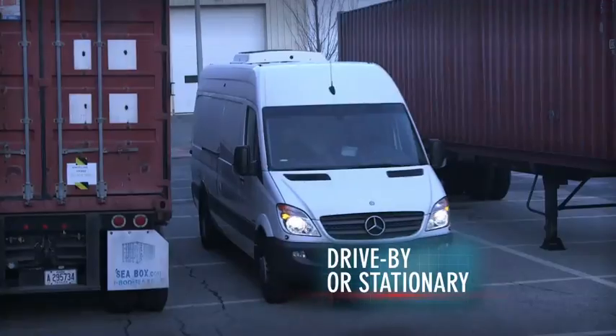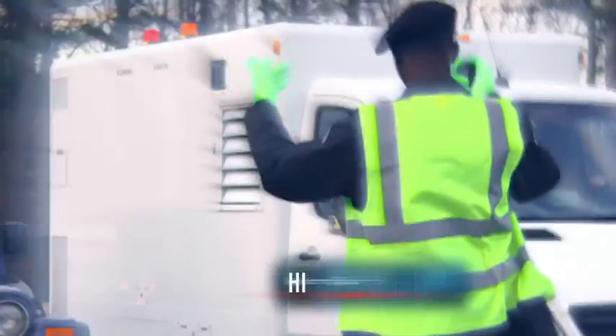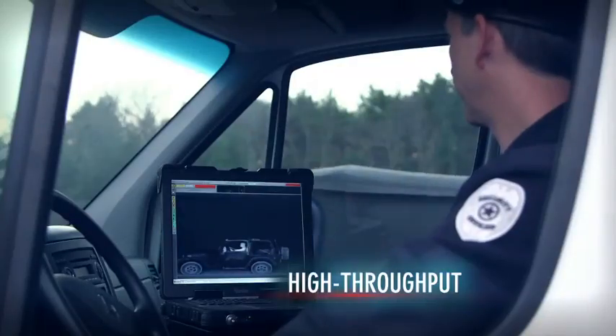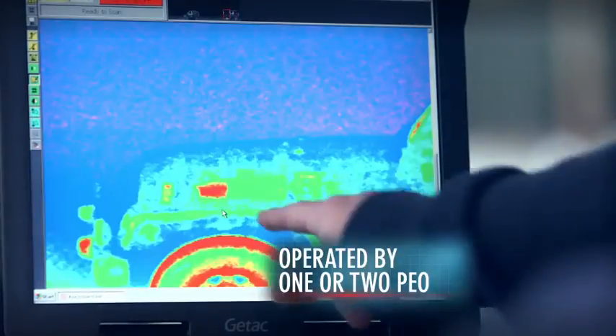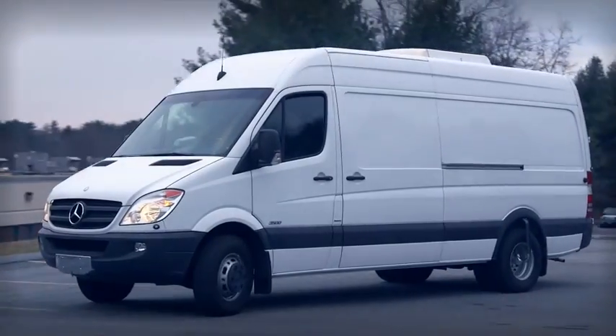The highly maneuverable system is easily deployed so you can respond faster. Designed for ultimate operational efficiency, the ZBV offers the lowest cost of ownership of any mobile screening system, available in a variety of platforms.